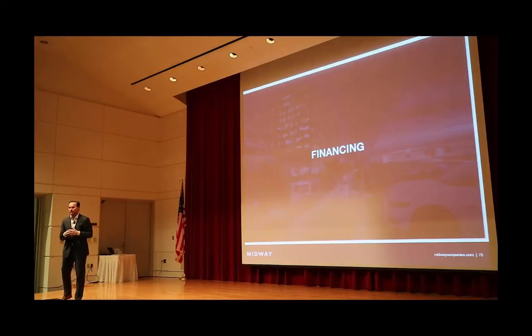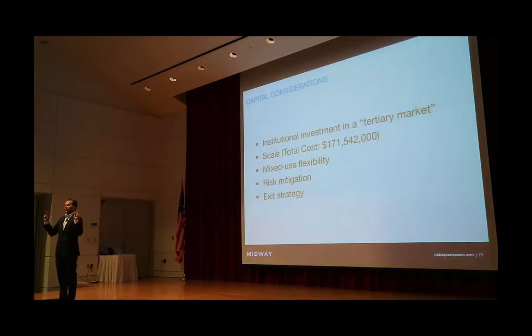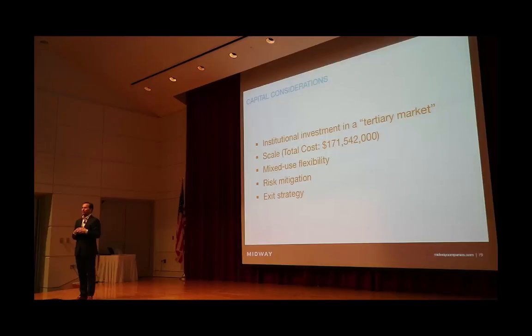I'll talk a little bit about financing. Financing mixed-use projects is somewhat challenging and unique. College Station in the institutional investment world is considered a tertiary market — typically, the only institutional capital investing in college towns is student housing. Phase one is $171 million, with future phases to come. While we raise friends and family investment, I don't have enough friends or family to raise $171 million, so you have to have an institutional capital source. The market — in terms of leasing, demand, capital, and ultimately a sale — all happens on different timelines. The appetite for a hospitality investment is different than the appetite for a multifamily investment.